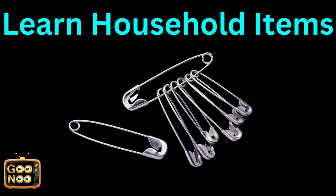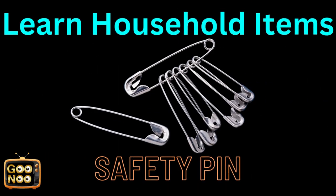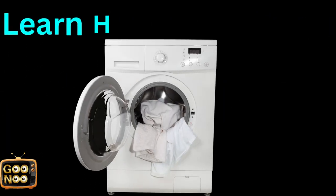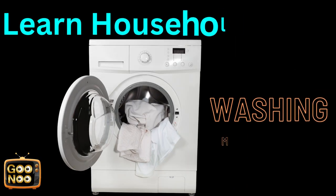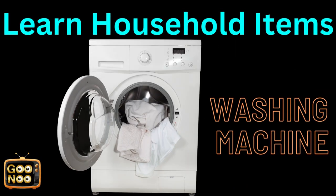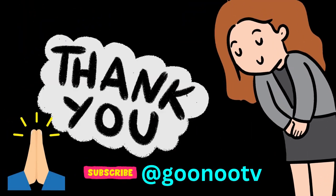What is this thing known as? They are known as safety pins. Now let's learn this household item. This is known as a washing machine. Thank you, bye-bye!